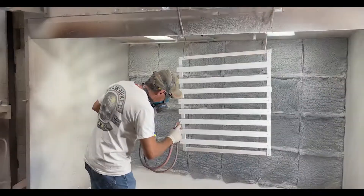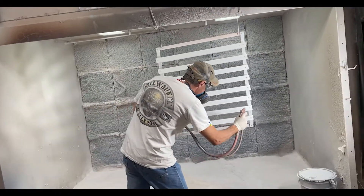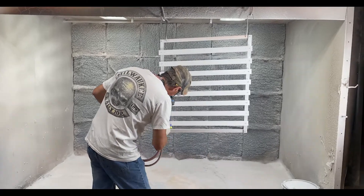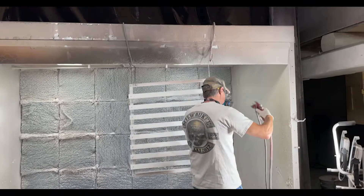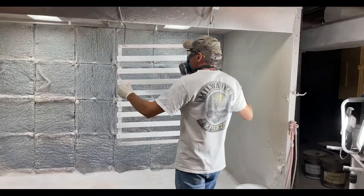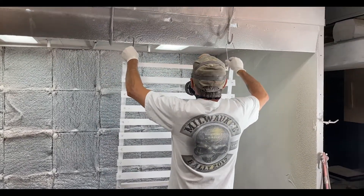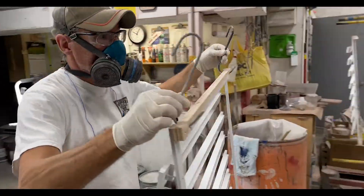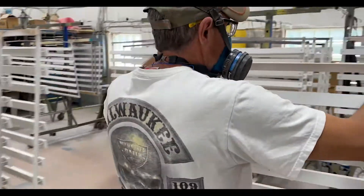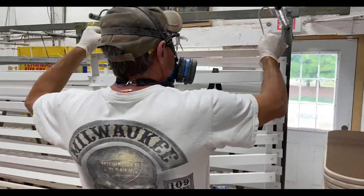One other thing that we do at Conceptworks that maybe others don't do is we paint match. A lot of times there are existing pieces around a building that the customer or general contractor needs a paint match to. So we bring it here at Conceptworks, we work with our paint vendor and actually match the exact paint finish and provide it to the customer after the completion.